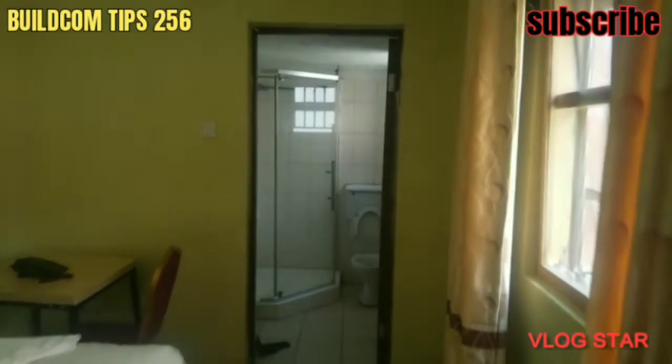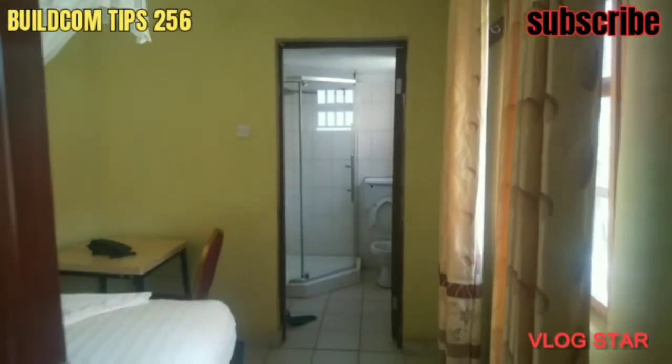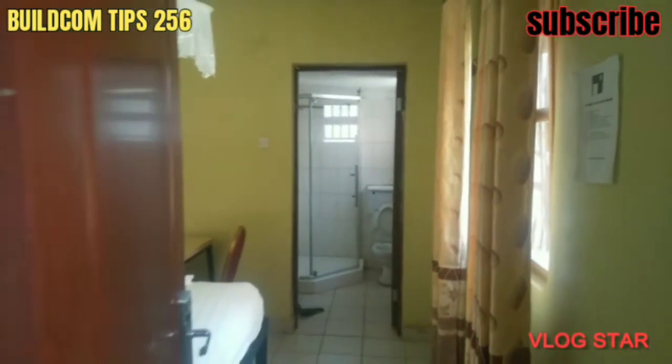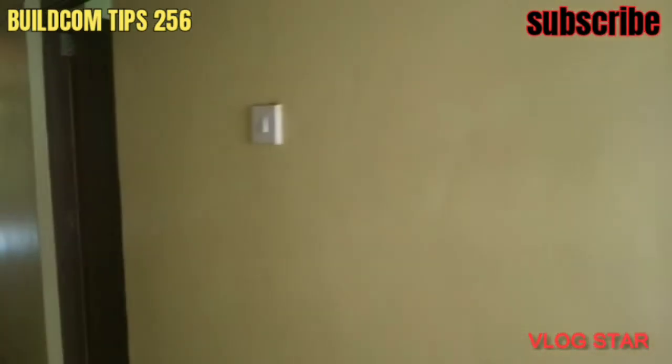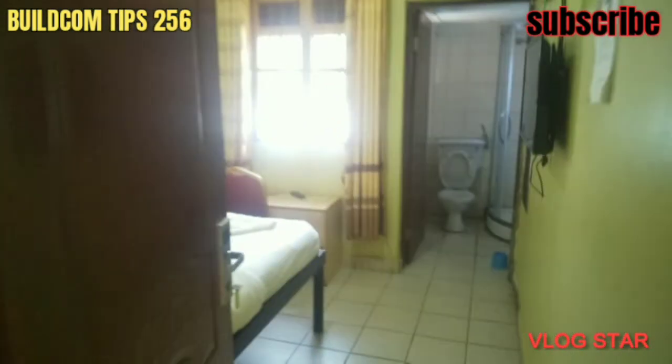Now, have a look at that — that's the bathroom. Hope you're seeing it. That's the bathroom. So these are single rooms.